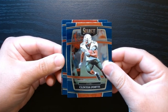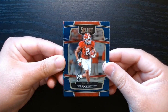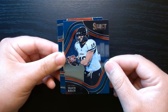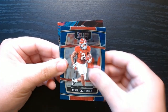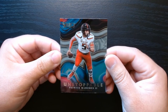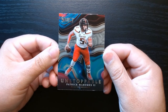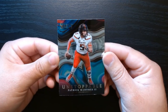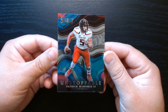There's Clinton Portis - he was a great running back back in his day with Washington and a few other teams. Derrick Henry - King Henry - who's killing it with Baltimore. Let's look from the back - Travis Kelce, Cincinnati days. And this is one of those inserts, I think an Unstoppable of Pat Mahomes. I think I pulled the same card last year when I opened this product, but it is a very good looking card - I love the tie-dye effect.